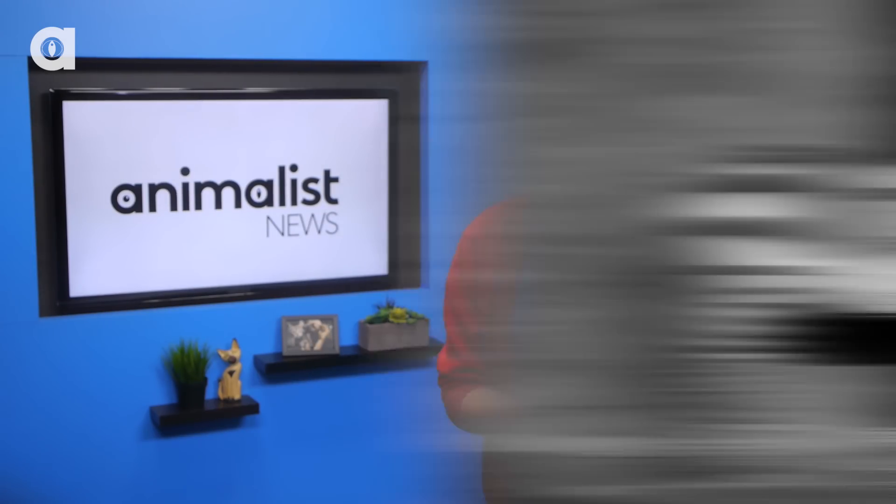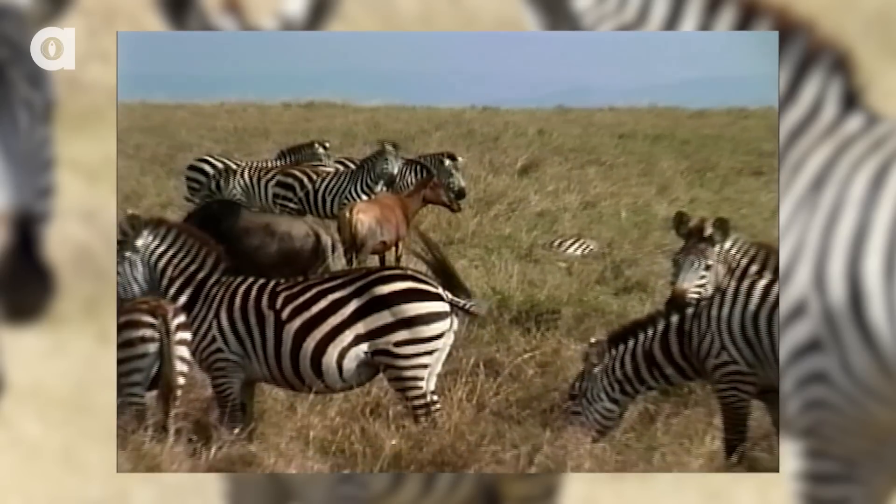It was originally believed that a zebra's stripes either provide camouflage, reduce body temperature, or help distinguish individuals.